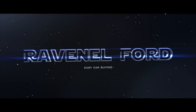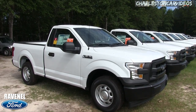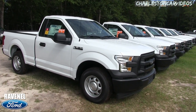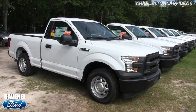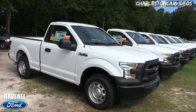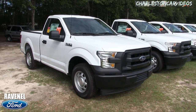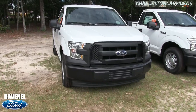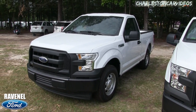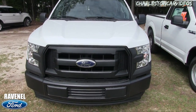Welcome to Ravenel Ford. My name is Chad with Charleston Car Videos. Thanks for clicking on the video. Today we'll be looking at the 2017 Ford F-150 XL with a 3.5 liter V6 under the hood — still plenty of power to get the job done. This is a walk-around video; I'll go over the options, features, exterior, interior, and most importantly the pricing structure at Ravenel Ford.